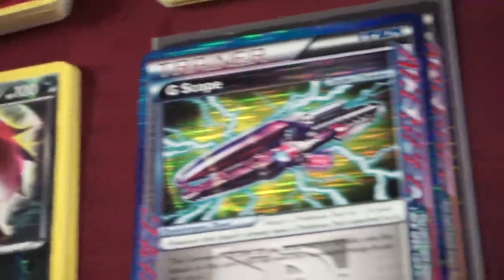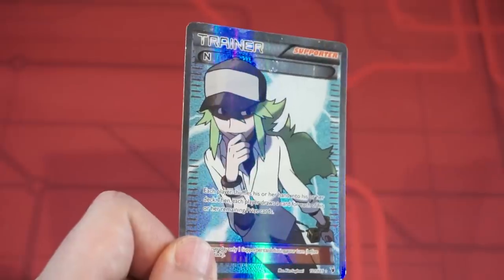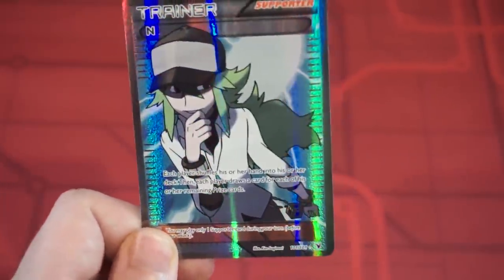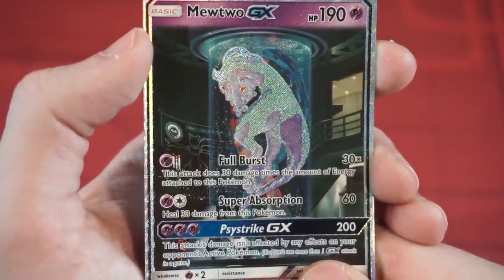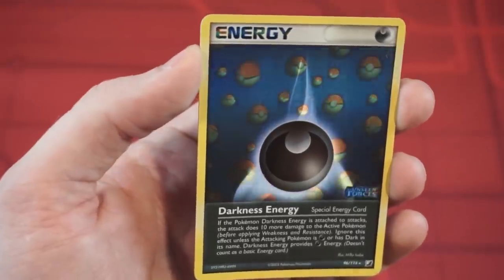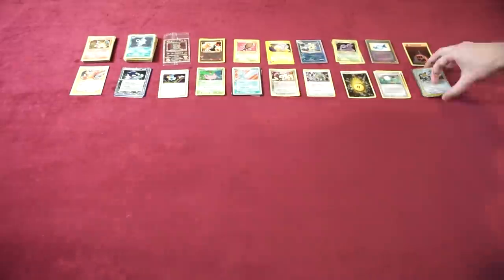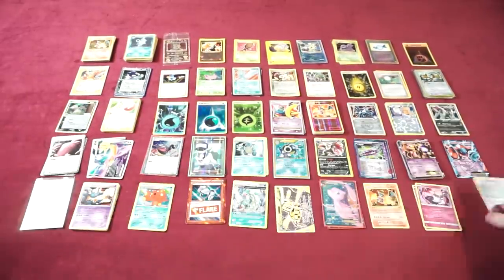I've played pretty much every trading card game under the sun and moon, but in my opinion, the Pokemon trading card game has some of the best-looking holofoil cards of all time. Over the past two decades, they've gone through so many changes, prints, forms, and experimentation that it got me wondering: how many different foil patterns have there been in the history of the Pokemon TCG?